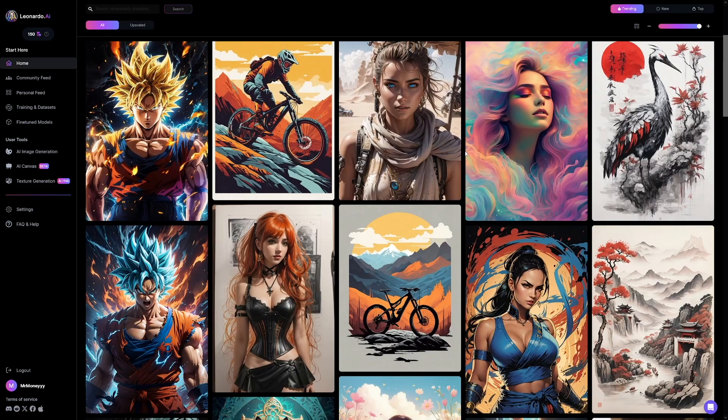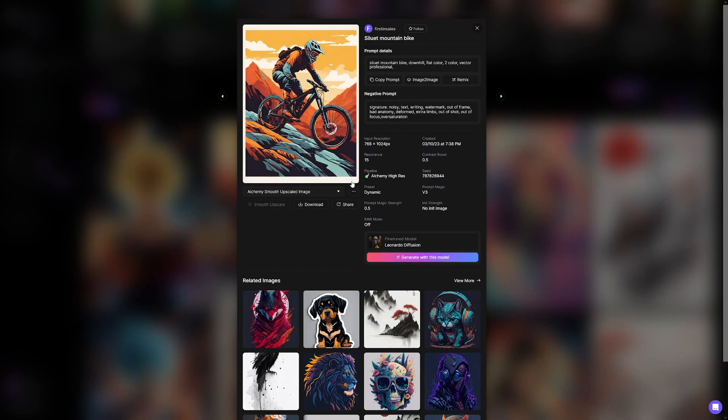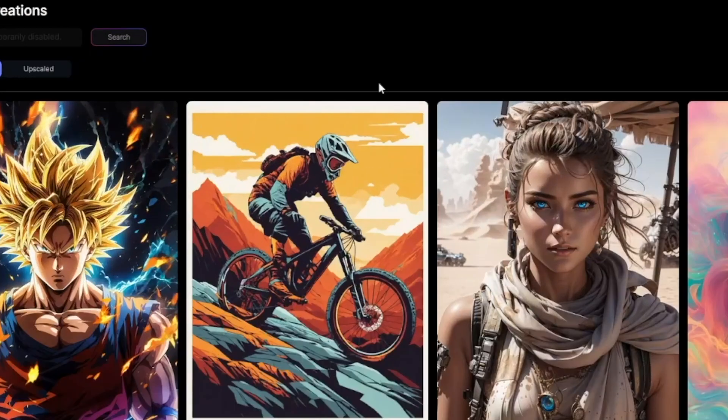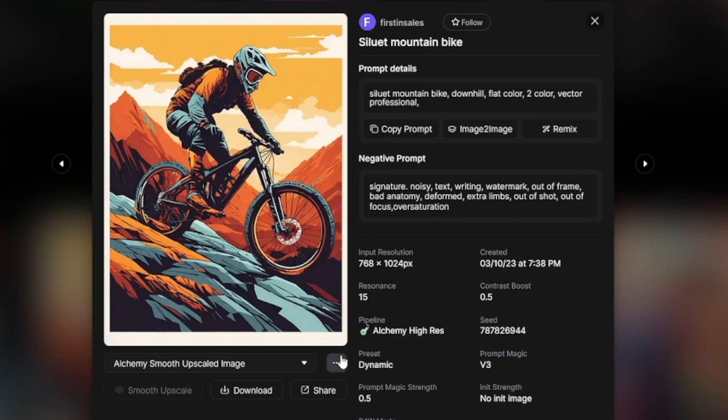You can always search through these creations, and if you like one, you can save it. You can favorite them — there's a heart button — and then you'll save that creation. What's great is that you also get the prompt that was used to generate it.